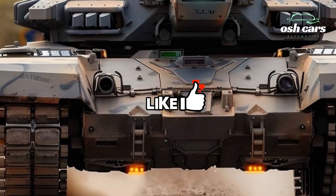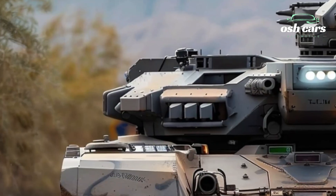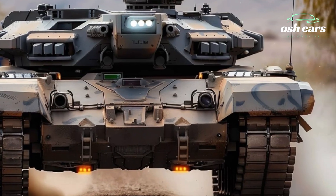Built on the legacy of the renowned M1 series, the Anticena M1A2 introduces state-of-the-art innovations that redefine the standards of main battle tanks, ensuring operational superiority in diverse combat scenarios.